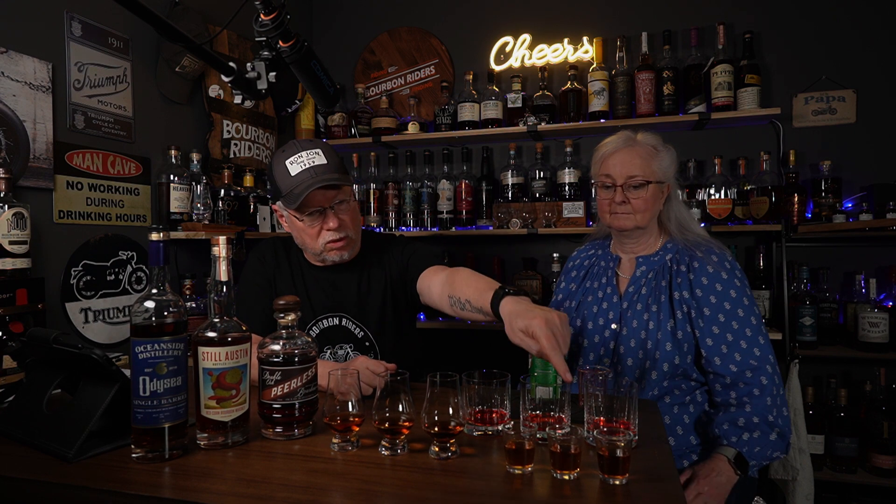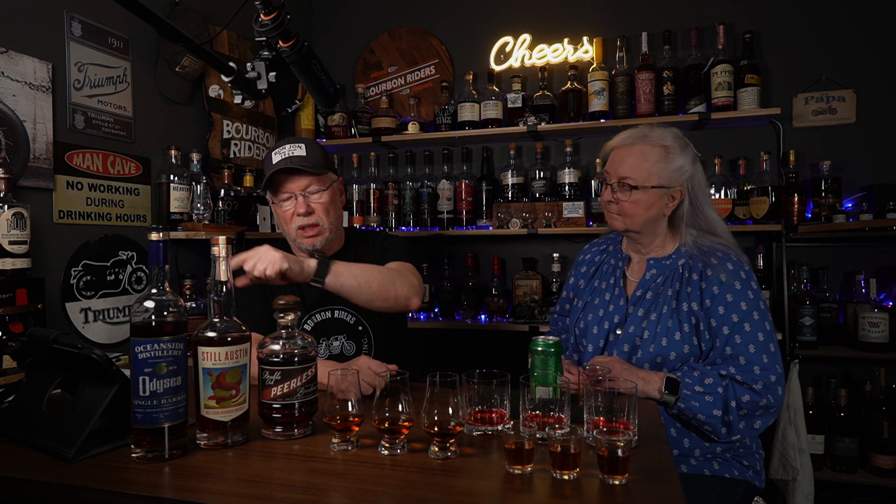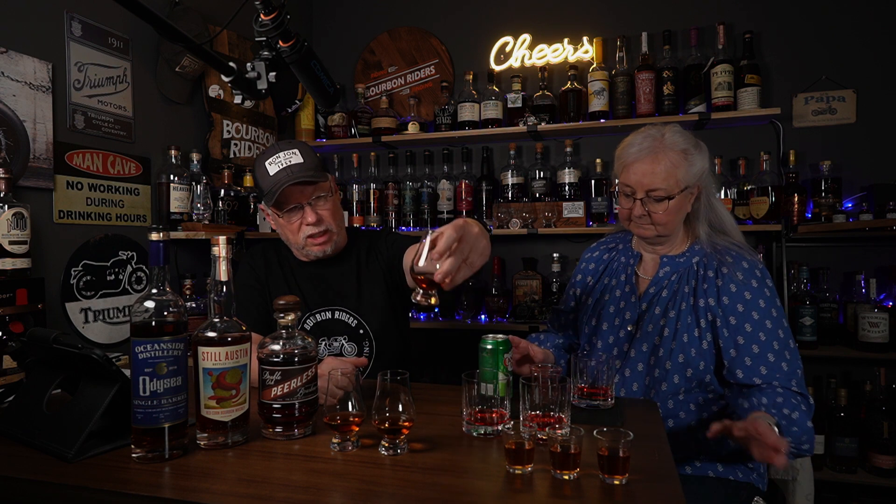We've got those three bottles tonight. On the left is the Peerless, in the middle the Still Austin, and on the right is the Oceanside Single Barrel. I poured about a little over an ounce in our Glen Cairn glass, and about an ounce or so for Kim to put in a cocktail. What are we having tonight? It's just the same old thing — ginger ale and grenadine, over ice. She loves that.